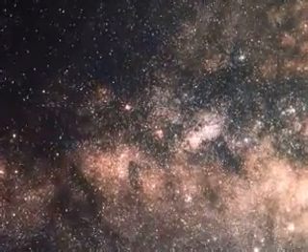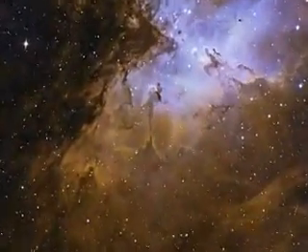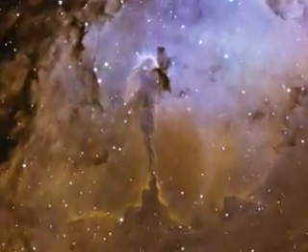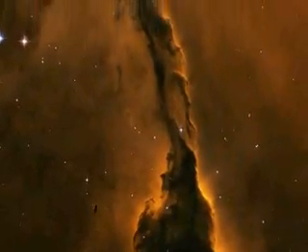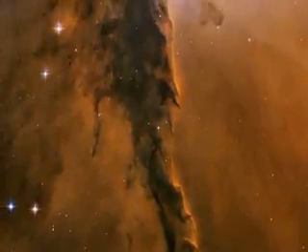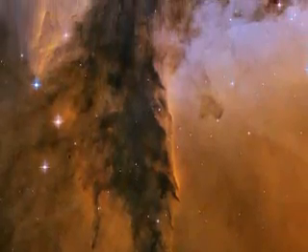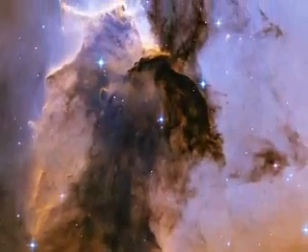Images captured by the Hubble Space Telescope over the last 15 years are now making room for its largest images ever, in celebration of the telescope's 15th anniversary. A column of dust and gas in the Eagle Nebula with details so striking that every individual sees a range of fantasy creatures within it — details so sharp and crisp that you can reach out and touch them.